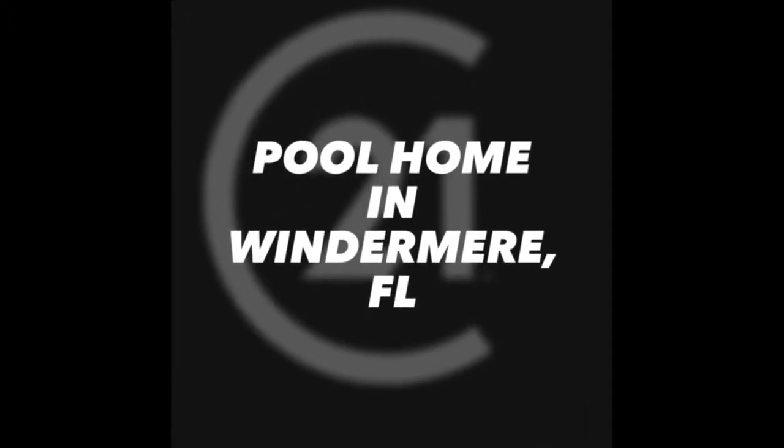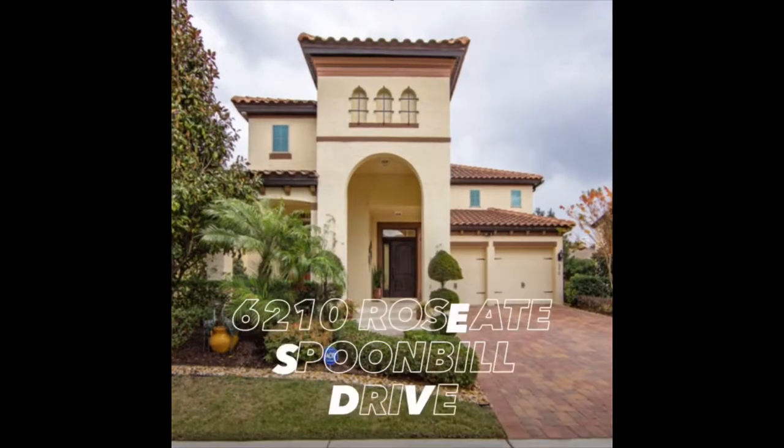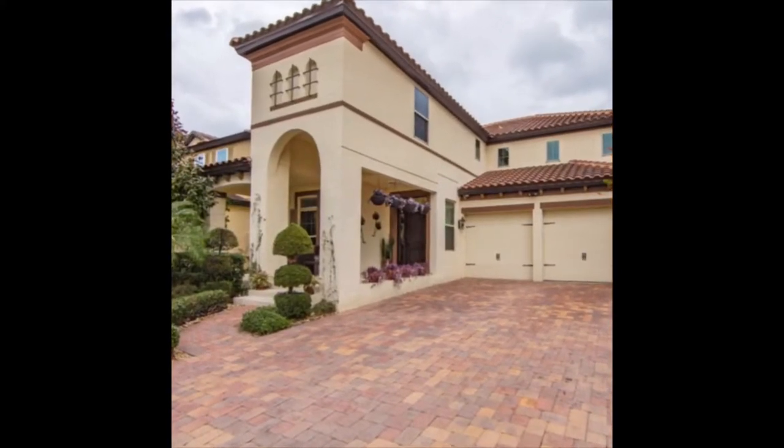Welcome to 6210 Roseate Spoonbill Drive in Windermere. With over 3,100 square feet, this four bedroom, three and a half bath is move-in ready. Ownership pride truly shows here with the countless upgrades made throughout the property.